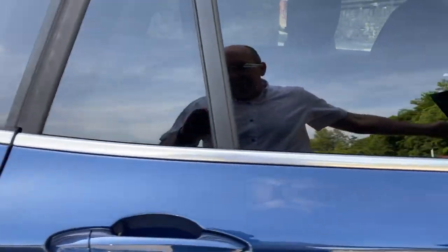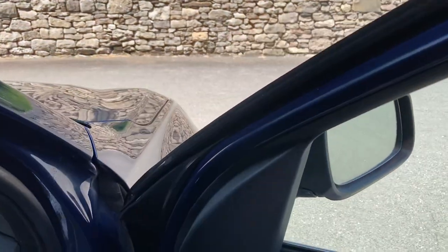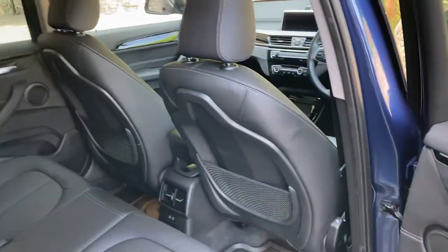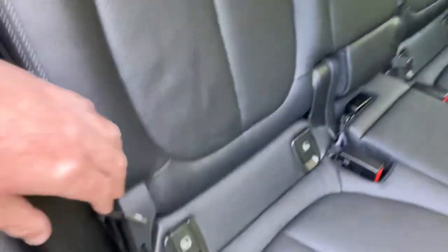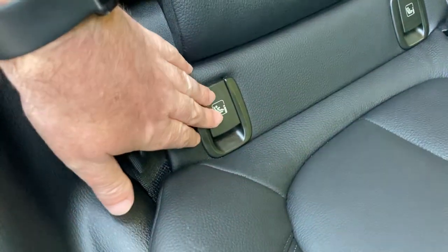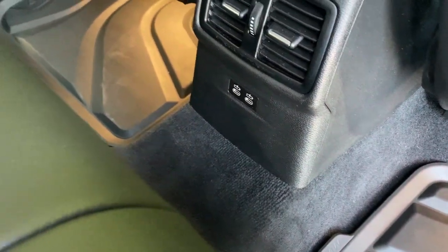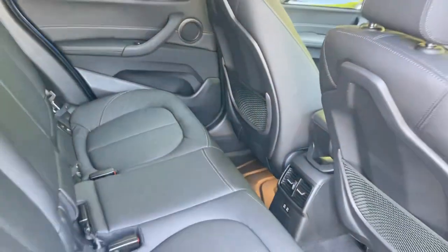Privacy glass on the rear keeps things cooler in bright sunlight. There's plenty of room in the back of the X1 — it is a practical car. You've got three seat belts across the back, and the outer seats have ISOFIX so you can bolt children's car seats in safely. For bigger children, there are a couple of USB-C ports so they can charge their many devices.